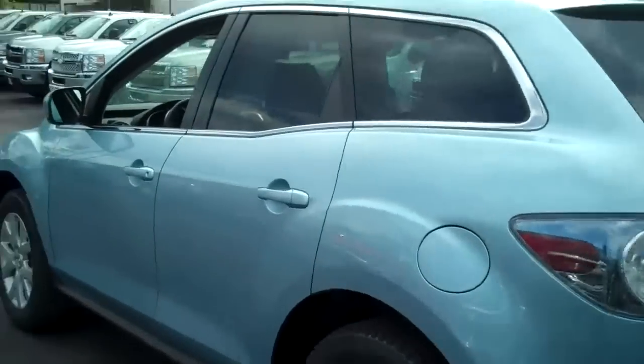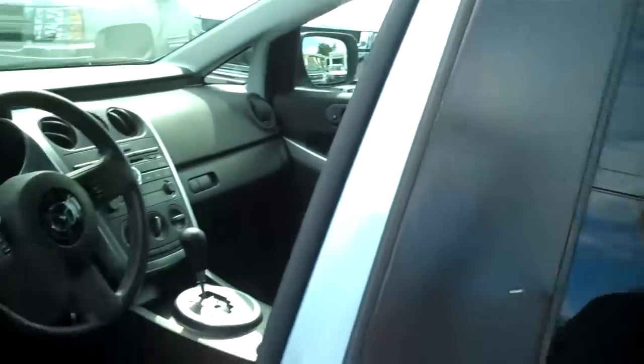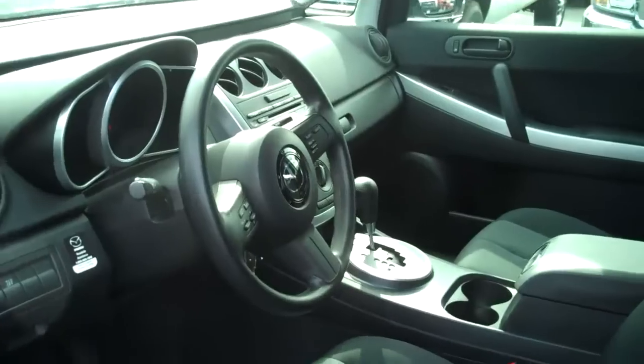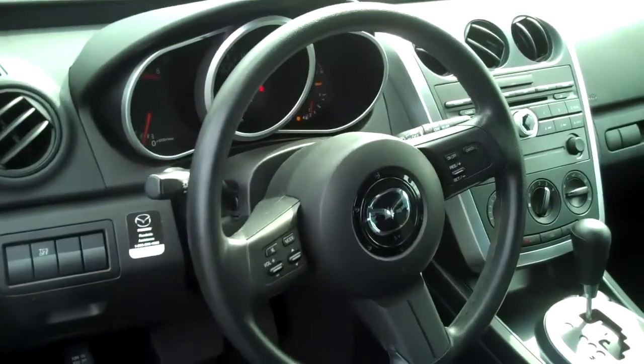Let's go ahead and take you inside and show you the cockpit. Very nice seats in here. This cloth — it's kind of nubby — very nice, no flaws at all. It has the airbags built into the seat. As you can see, everything is right where you want to reach it.